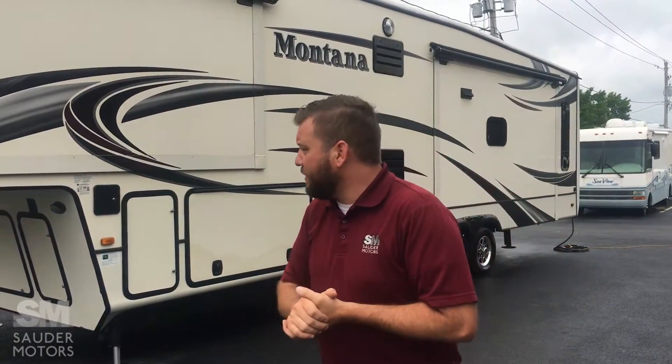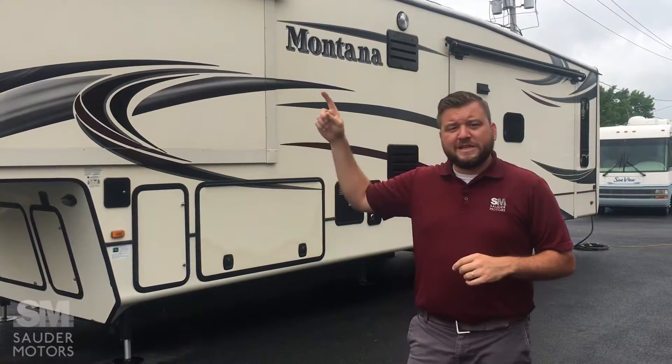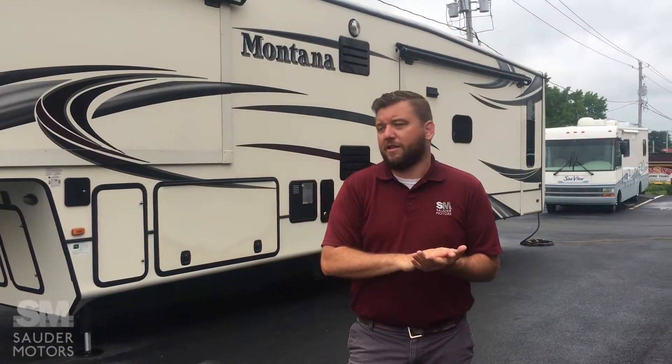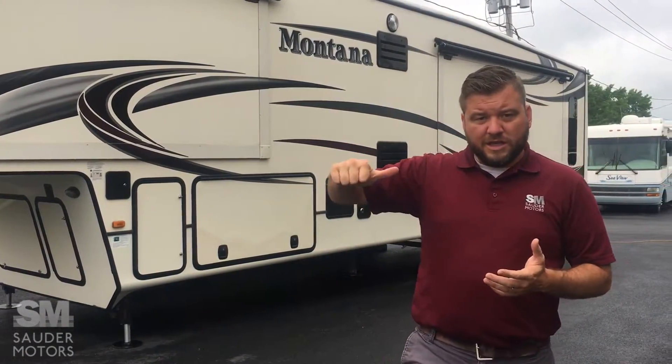Ladies and gentlemen, welcome back to Sauter Motors. Jay Lap with you, Ethan back on the camera. We've got a fifth wheel for you. This is a 2014 Keystone Montana 3852RL. This is a beautiful fifth wheel. We've got toppers on the slide outs, we've got a six point leveling system, it is a 38 footer, got a rear living layout, which we'll show you in a bit.